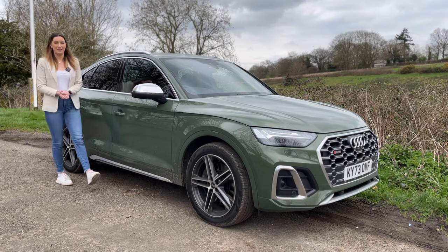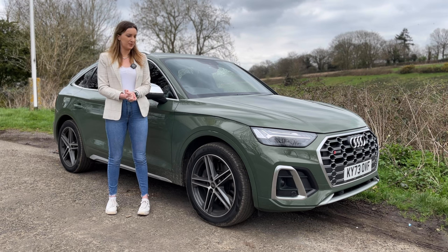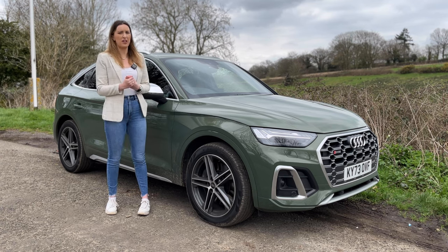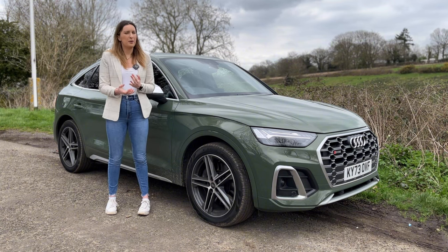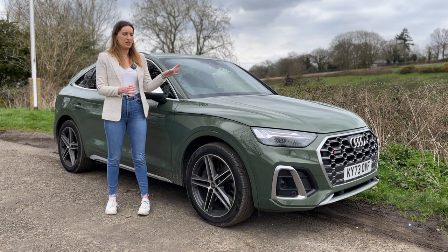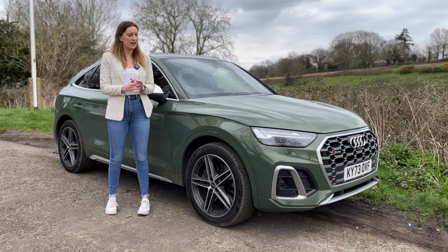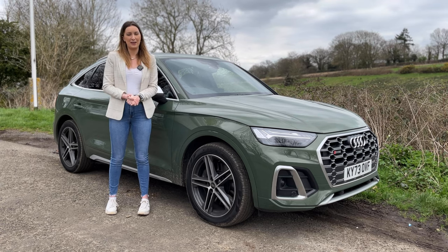So there we have it - my review on the SQ5 Sportback. I have thoroughly enjoyed this car this week. It wins on economy, it's not too bad on price, and on performance it definitely wins - it's got that instant throttle response you really want and often don't get in a diesel. The bad bits: it's a bit cheap feeling at the front and we've got the fake exhaust with fake exhaust sound. Comment down below and let me know what you think. I love this car and especially love the spec - it's absolutely beautiful. Make sure to comment, like and subscribe, and until next time, see you later guys.